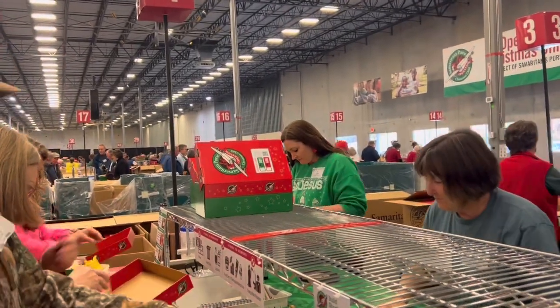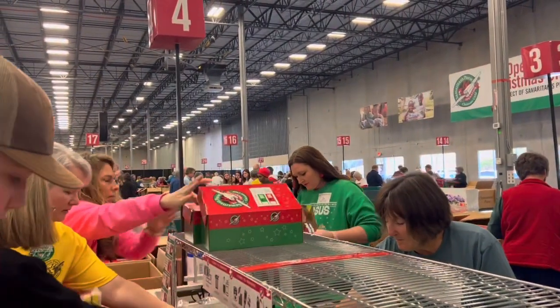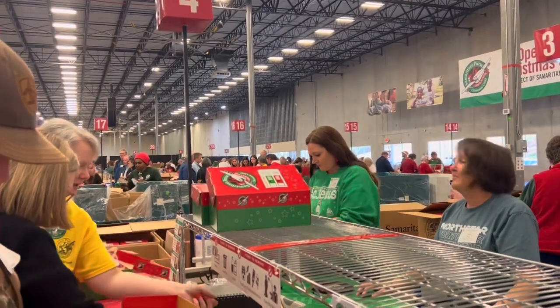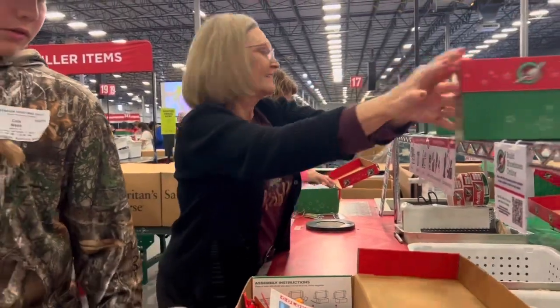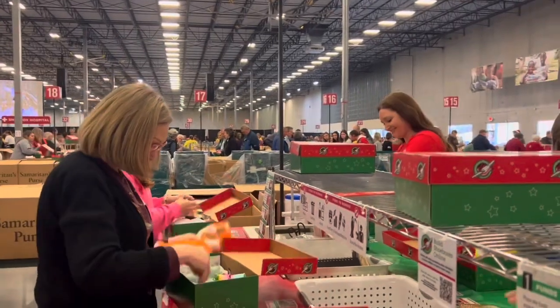There you see Tony. What Tony's doing is checking the shoeboxes for money and checks — those are not allowed. Anything she finds, she puts in a box designated for that. And here's my mom — she's checking the boxes for inappropriate items, anything you're not allowed to send: liquids, war items, toys they shouldn't be getting.